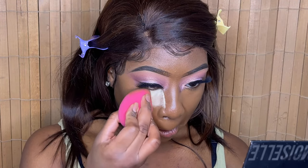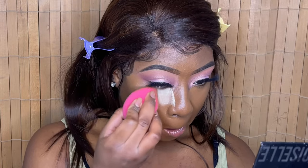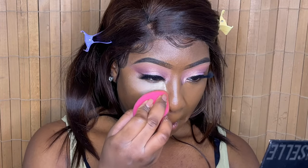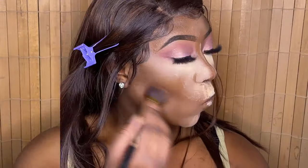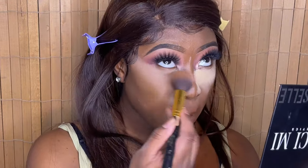Now I'm setting my concealer using a setting powder — I won't mention it since it's not a small business and I couldn't find a small business setting powder I already had. I look a mess, this powder was getting everywhere, but just watch me put it all over my face. Then I'm using another powder to dust off the setting powder, also not a small business product — if you watch my other videos you probably already know what it is.